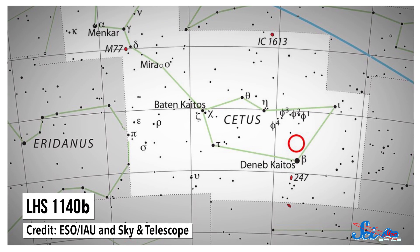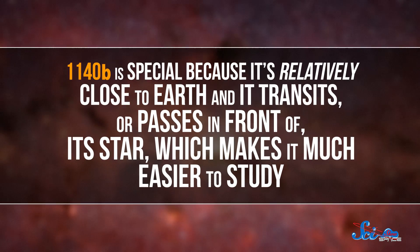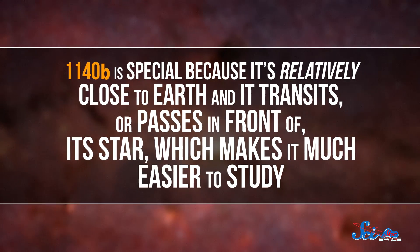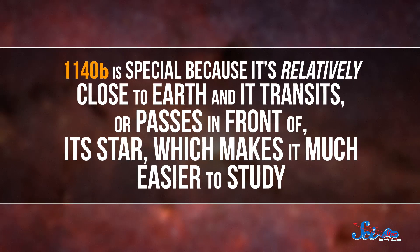Last week, in the journal Nature, an international team of scientists announced that they had discovered a new exoplanet called LHS1140b, which orbits a red dwarf star only 40 light-years away. LHS1140b is special because it's relatively close to Earth and it transits, or passes in front of its star, which makes it easier to study.